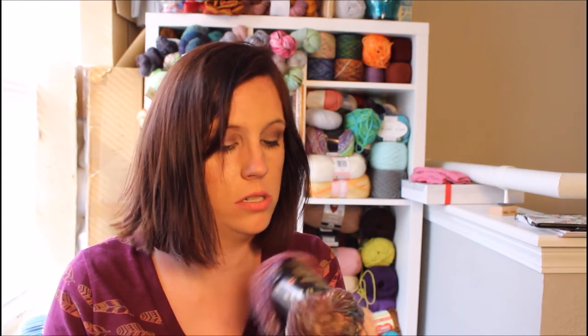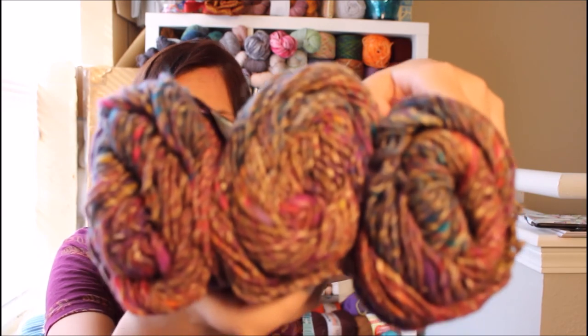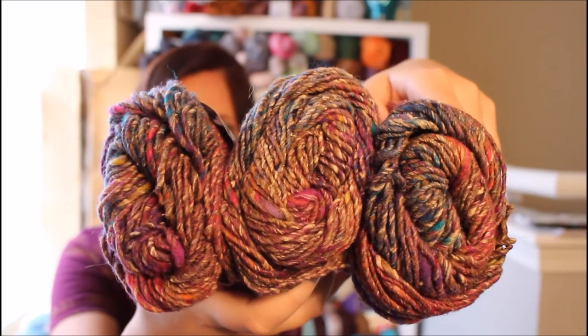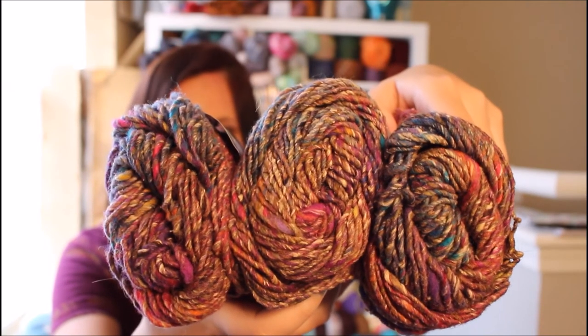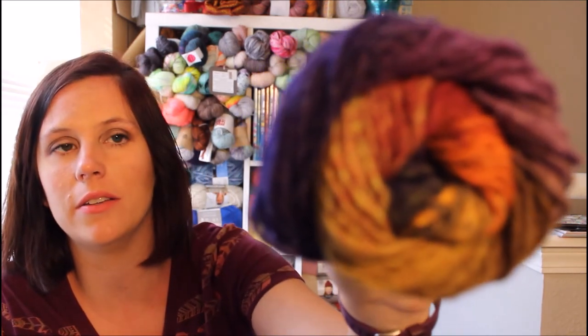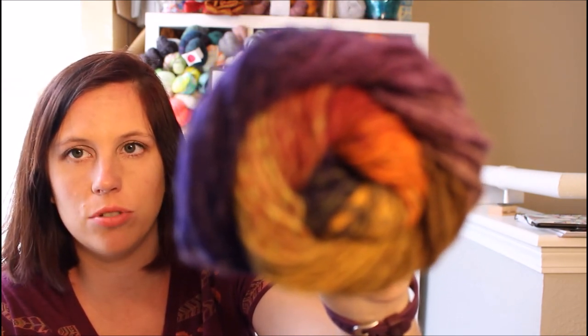I also have three skeins of Noro Shinano — it's blues, teals, dark blue, orange, a lot of pink, and a greenish brown throughout. And then there's one of Noro Crayon — it's like ombre style, purple to green to yellow to orange. Those are the Noros.